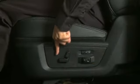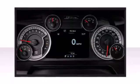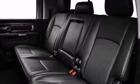Available features like a 115 volt auxiliary power and trailer brake control allow you to customize the 2500 to your needs. The Vehicle Information Center provides easy access to information such as tire pressure, warning messages, and distance to empty.